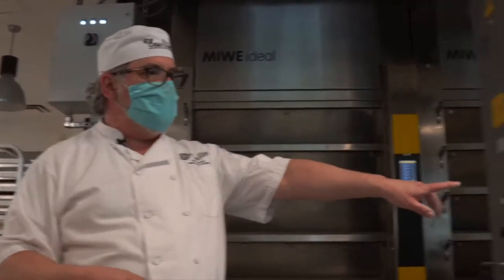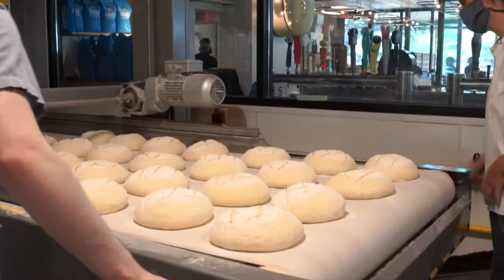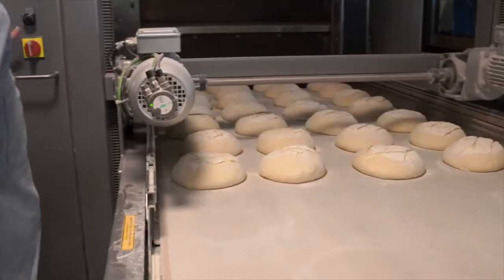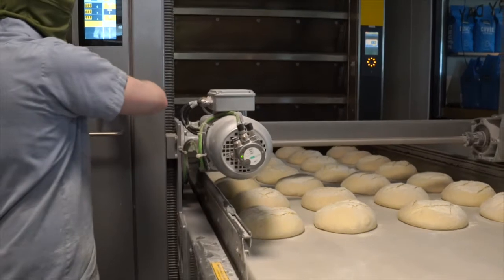In this new facility, where we could add things that help the bakers out — like that bowl lift that dumps the dough out, or this automatic loader — we've done that. The loader loads 28 of these boules in at a time. It's different for each size of bread, but for these it's 28 at a time.